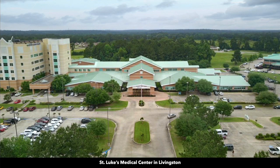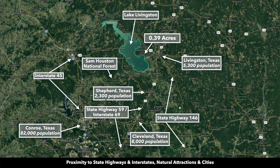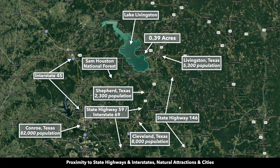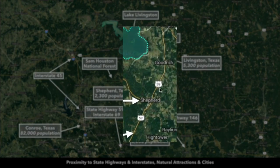There's also a hospital in Livingston. To give you an idea of where the property is located in Texas, this is the 0.3 acres right here near Lake Livingston. There's the city of Livingston. This is State Highway 59, also known as Interstate 69.